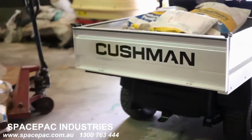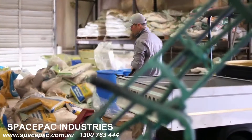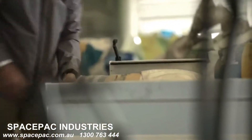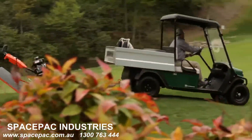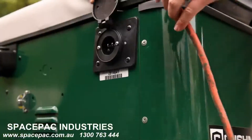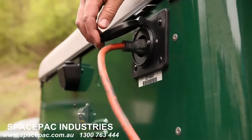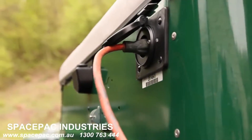A maximum load capacity of 1,000 pounds enables the Cushman Hauler Pro to handle the heavy lifting required for your facility's operations. Equipped with a standard onboard charger, the Hauler Pro gives you the flexibility to recharge wherever there's an outlet.